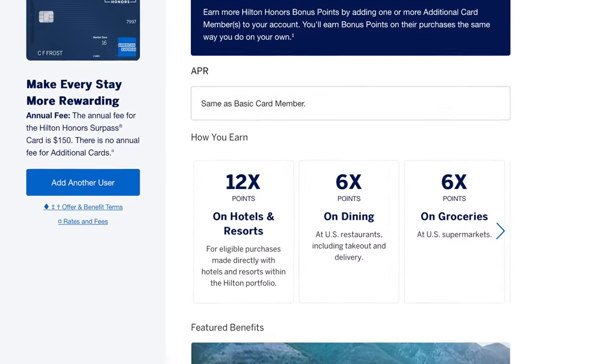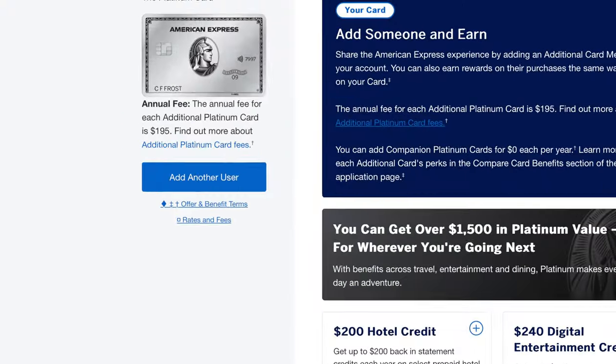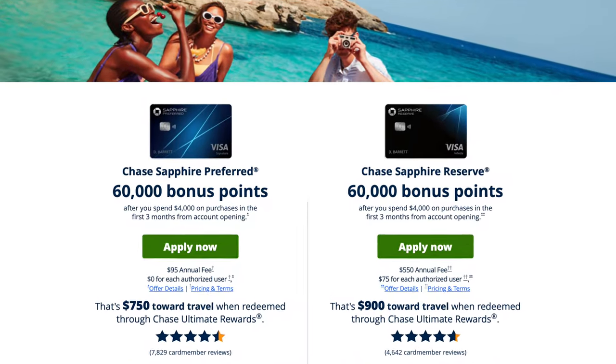You also get 6x Hilton bonus points on eligible purchases at supermarkets, restaurants, and gas stations. On all other purchases you get 3x points. Keep in mind that most premium credit cards like the Platinum, Sapphire Reserve, or Preferred card give you multiple ways to use your points — redeeming for cash or transferring to different hotels or airlines. With a Hilton branded card, you can only use those points at a Hilton hotel, so definitely keep that in mind.